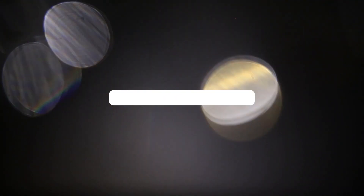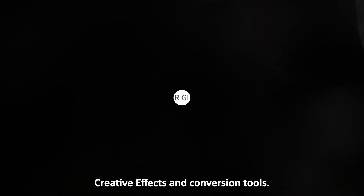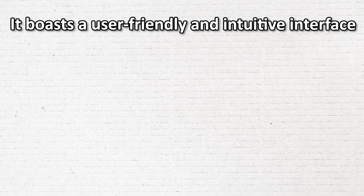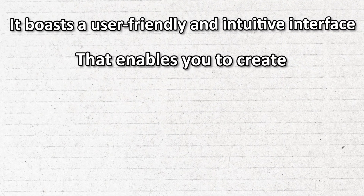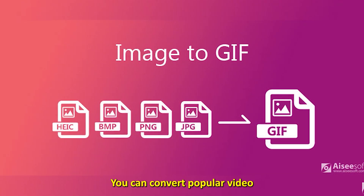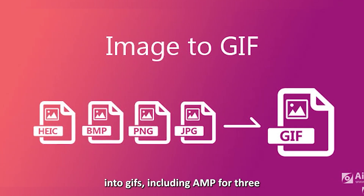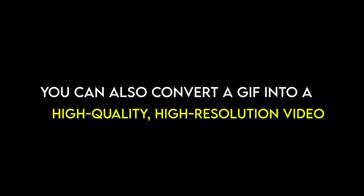GIF Maker GIF Editor — best for creative effects and conversion tools. This GIF maker and editor gives you endless options for expressing your creativity. It boasts a user-friendly and intuitive interface that enables you to create and edit GIFs without worrying about watermarks. You can convert popular video and image formats into GIFs, including MP4, 3GP, PNG, and JPEG. You can also convert a GIF into a high-quality, high-resolution video.